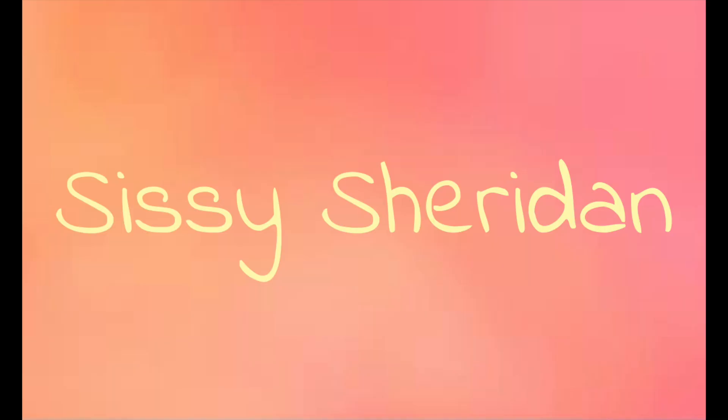Hey guys, welcome to my thrifting haul! I was very gifted at the thrift store today. I got a ton of amazing things from Salvation Army in LA because I finished a day on set and I thought I should thrift. While I was there they had an amazing sale — 10 items for $10. So I got 10 pieces of clothing and a pair of amazing shoes for a special video, and my total for all of these items was $16 overall. Bless up, thank the thrifting Lord above.